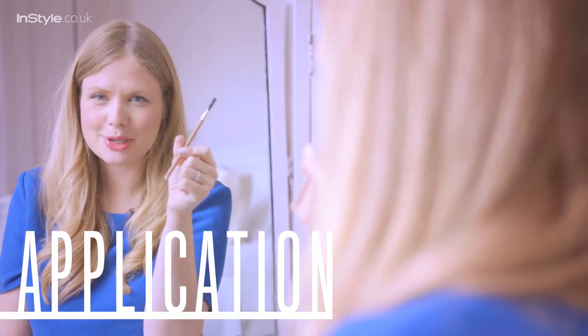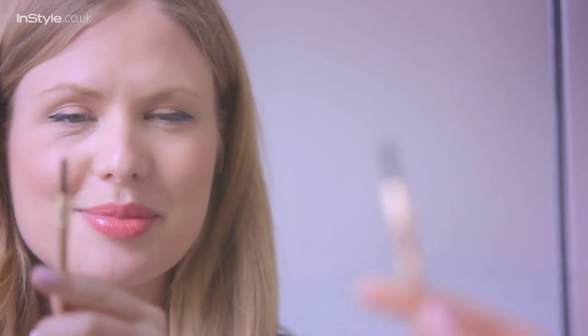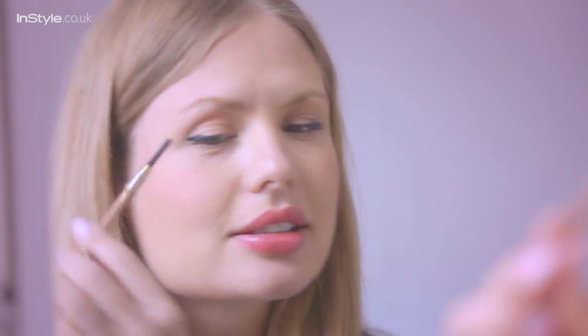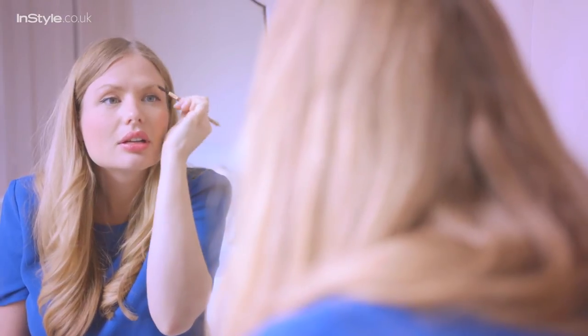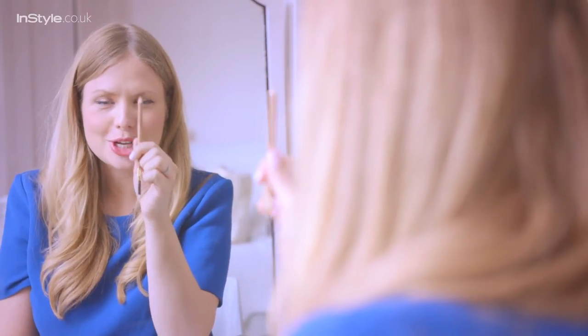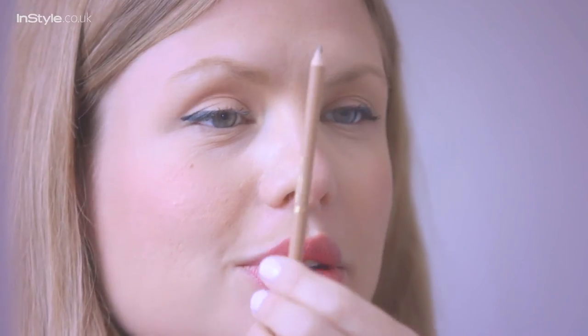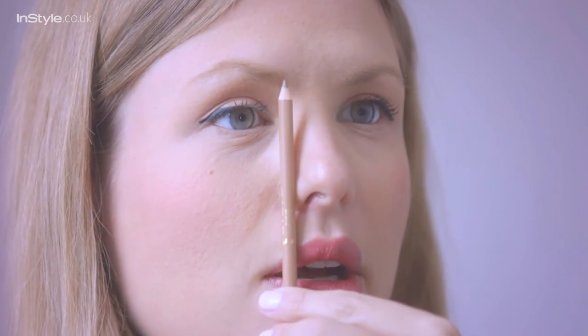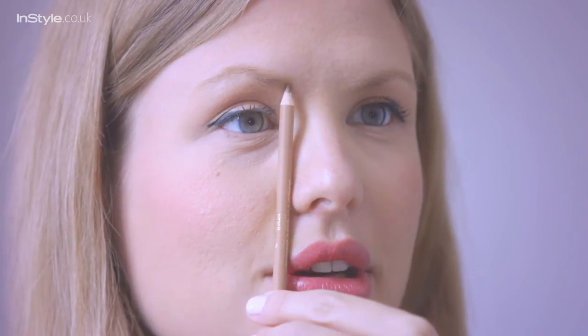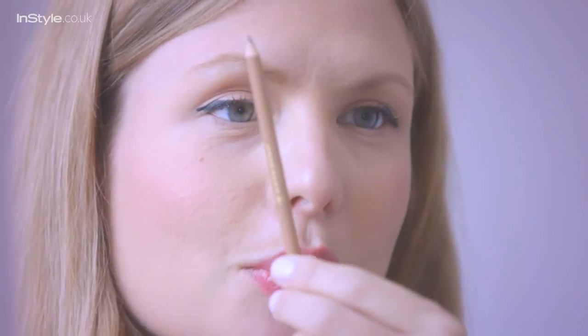I always start by giving my brows a bit of a brush so they're in some sort of orderly fashion. I just take the end and sweep them upwards and outwards on both sides. Now an old makeup artist trick is to use the pencil to measure where your brows should be. You start off by holding the pencil vertically next to your nose and seeing where the point lies — that's where your brow should begin.